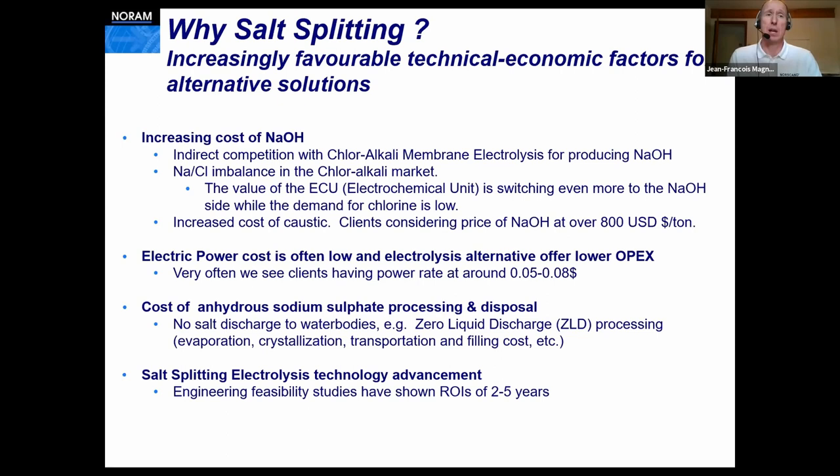Why is salt-splitting technology interesting for circular economy instead of dehydrating, landfilling, or transporting sodium sulfate to South America? What we've observed recently in the past one or two years is the increasing cost of sodium hydroxide, the low cost of electric power, the cost of processing anhydrous sodium sulfate, and advancements we've realized with the technology. When we put all of that together, we now have return on investment in the order of two to five years in many cases.